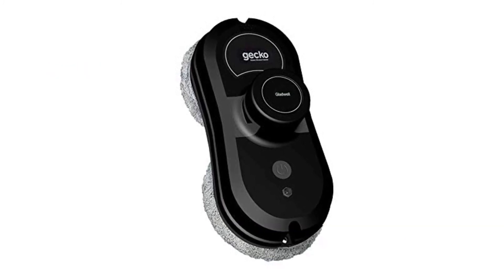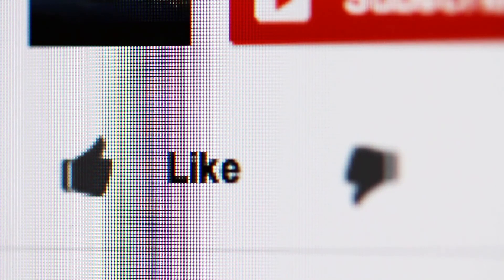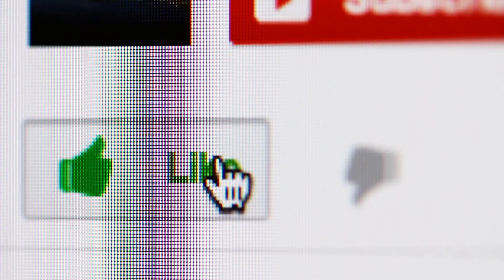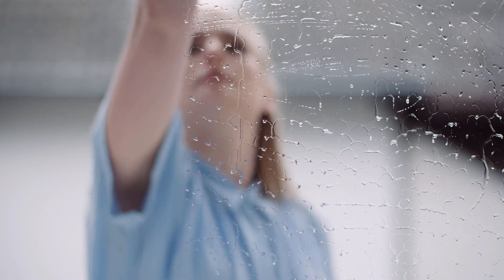If you found a particular robotic window cleaner model interesting, click the link in the description box to see more. That's all for this video — hope you liked it. If you did, please give it a like, and if you're new to the channel and enjoyed this review, you might want to consider subscribing.